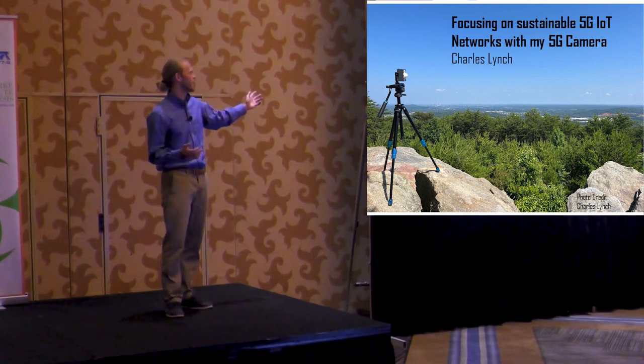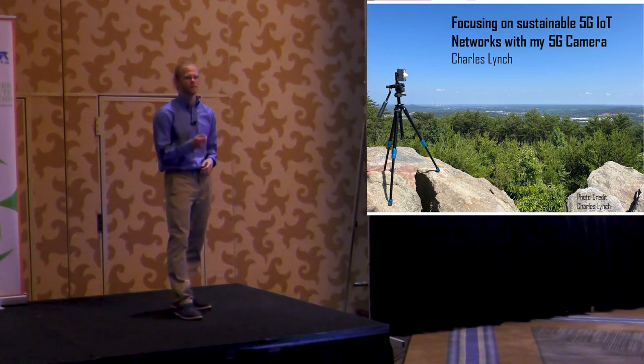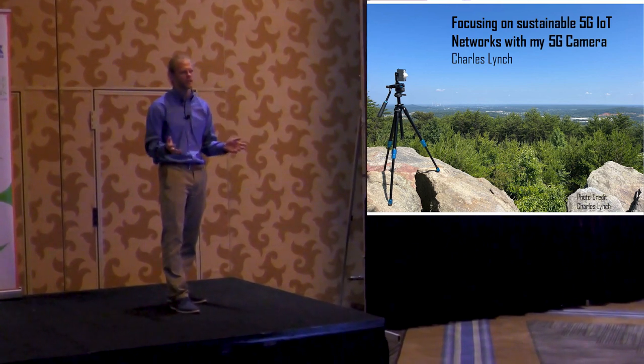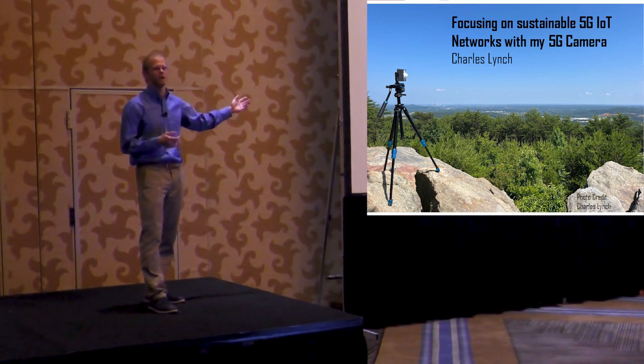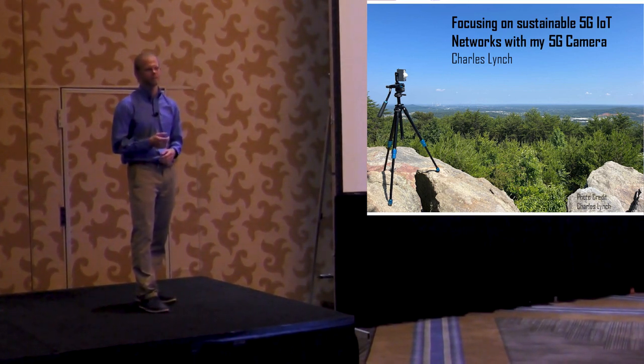So, with my 5G camera, we can focus on a sustainable 5G-enabled IoT network, giving us a more detailed picture of the world around us, while keeping amazing places like Pine Mountain safe for generations to come. Thank you.